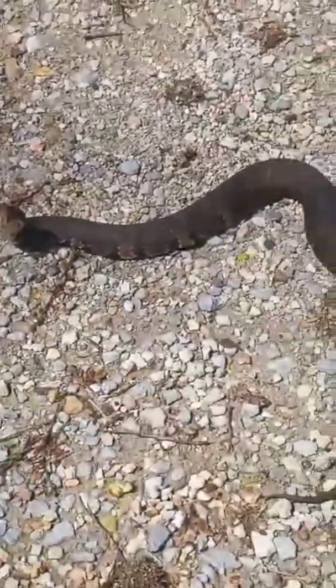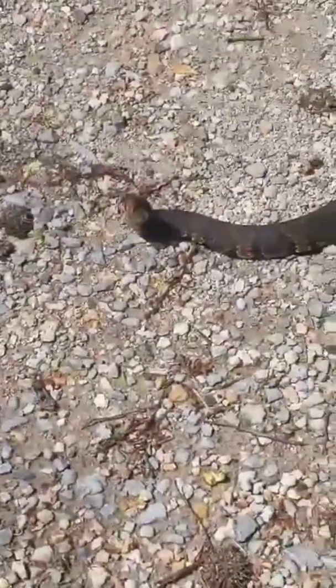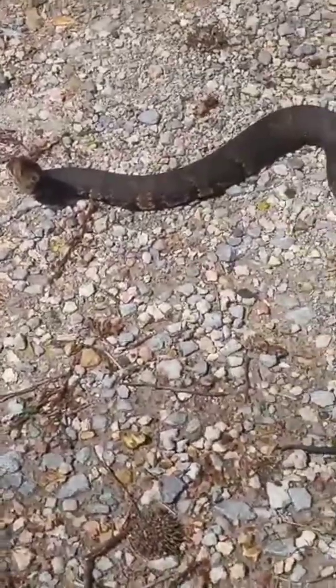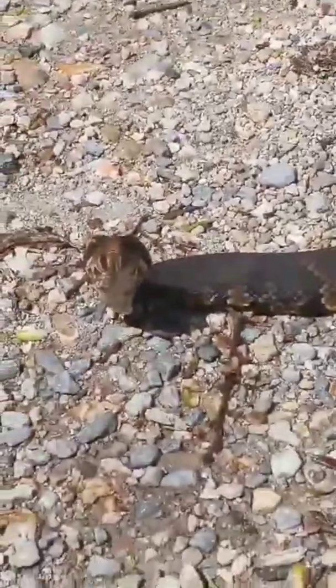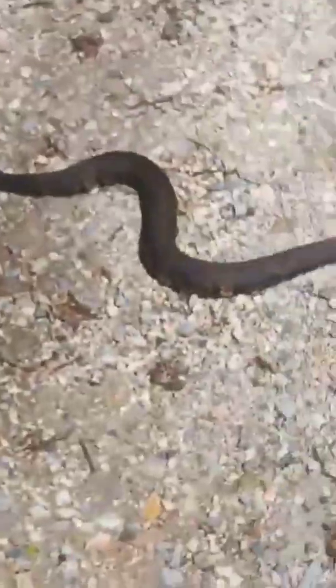That is a nice-sized cottonmouth. That's an older one, probably older than the babies, but definitely not a full-grown one. He's flicking his tongue at me. We got a cottonmouth! Hurry, before he makes a run for it. He's not doing the open-mouth thing.